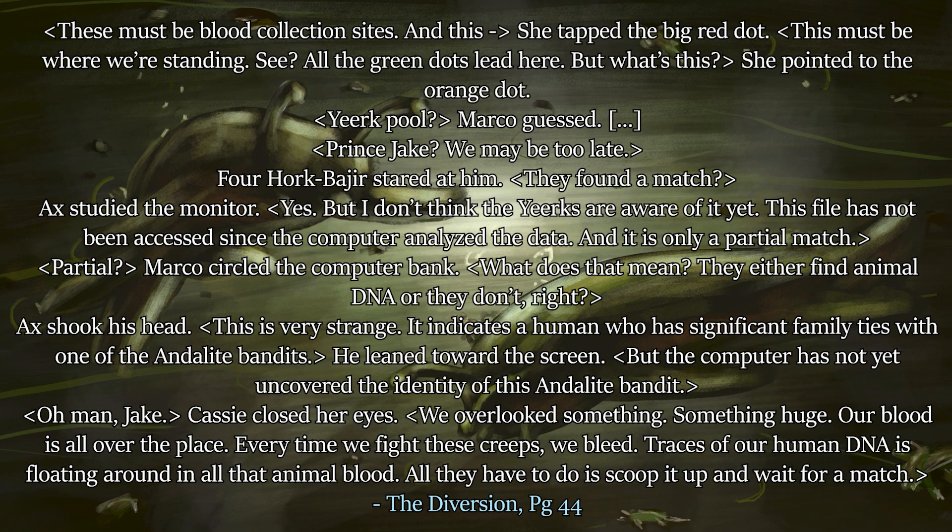So we've got this big screen in a mission control-style room, which is why I've gone for this aesthetic — with a bit more alien feel. There's a big red dot, which we can assume means 'you are here,' like the dot you see on maps. The Yeerks have that in there, and around it are green dots, and there's one flashing orange one.